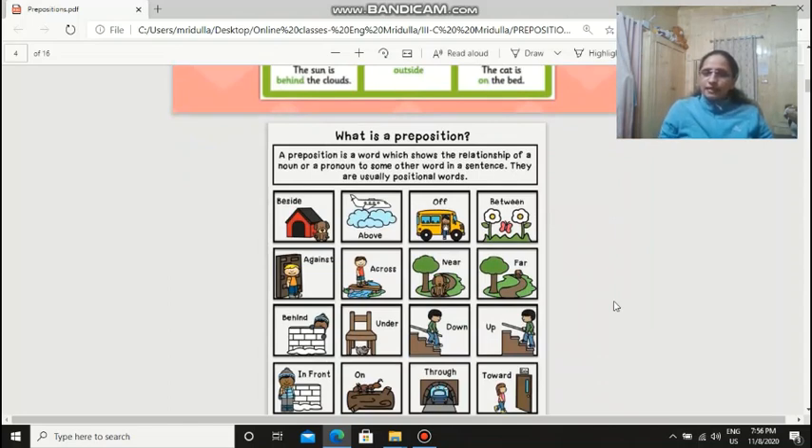A preposition is a word which shows the relationship of a noun or a pronoun to some other word in a sentence. Like beside — where is the dog? It is sitting beside the doghouse. And where is the aeroplane? It is flying above the clouds. And what is he doing? He is getting off the bus. And where is the butterfly? It is between the two flowers. Where is the dog? It's near the tree. In here it is far — it's far from the tree. He is going across the bridge. He is standing against the wall. He is hiding behind the wall.